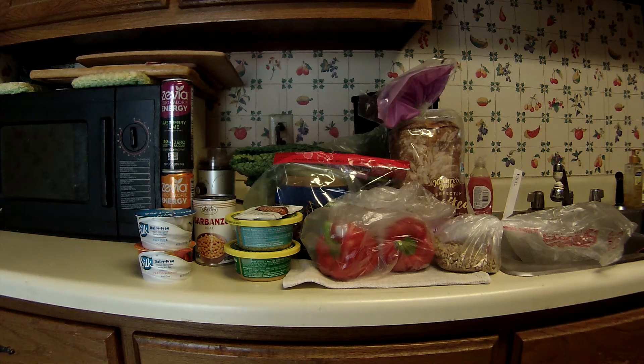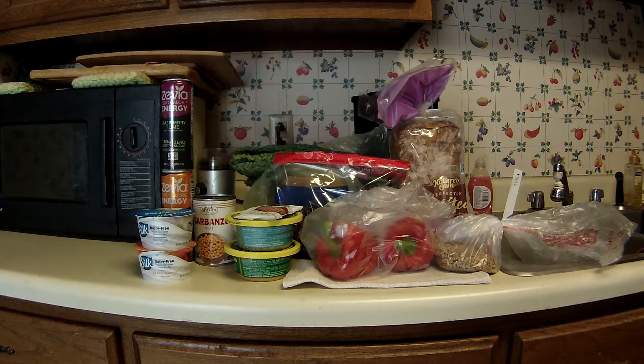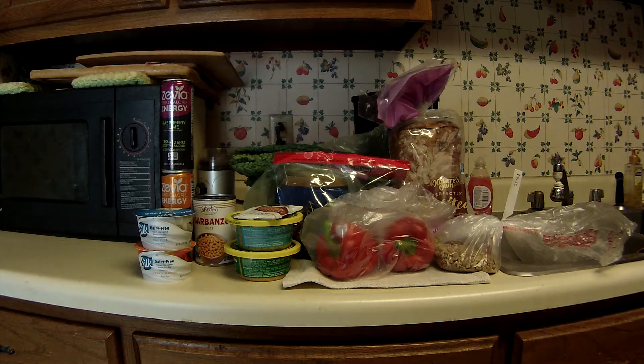Greetings fellow couponers and shoppers. This is Monday, July 2nd, and this is a Sprouts run. I wasn't really planning on going there, but I had a doctor's appointment and wasn't very far from there, so I thought, what the heck, I'll just stop in. I did have some coupons that were getting ready to expire — one of them tomorrow and another one in a couple more days.